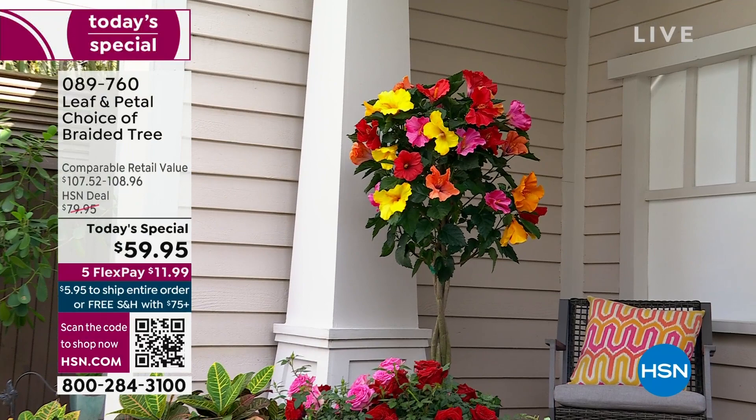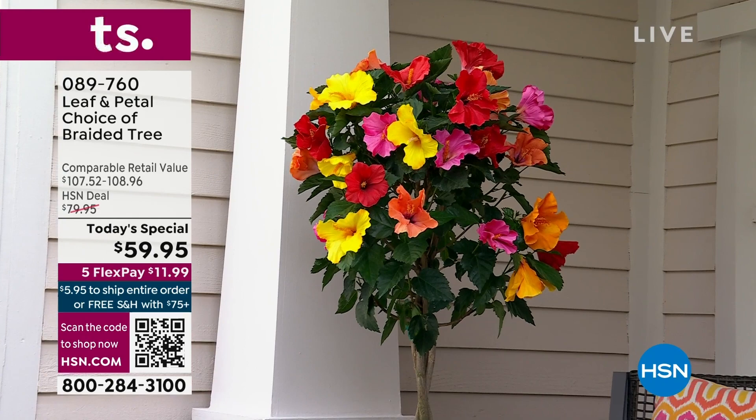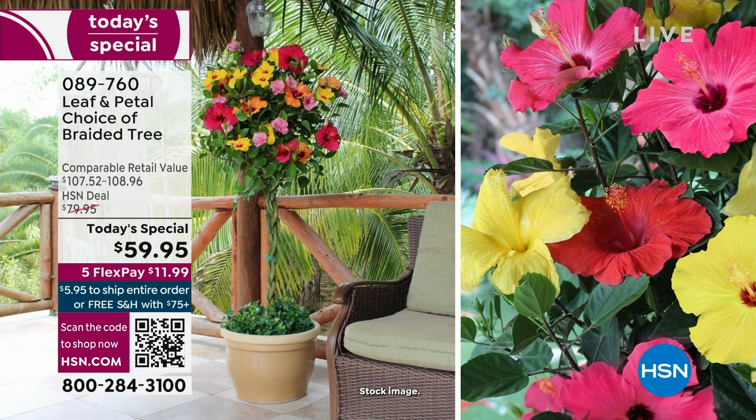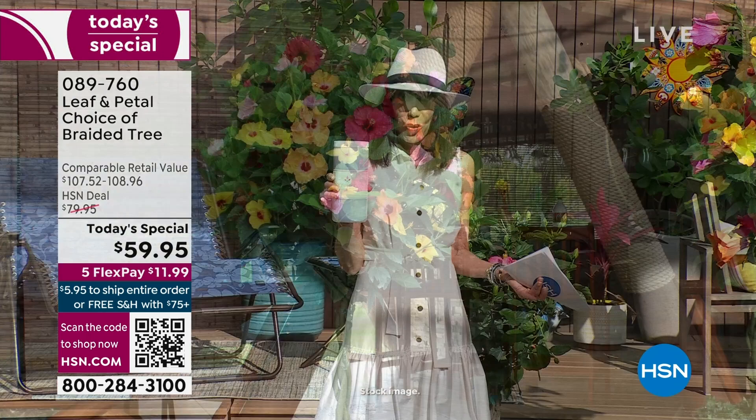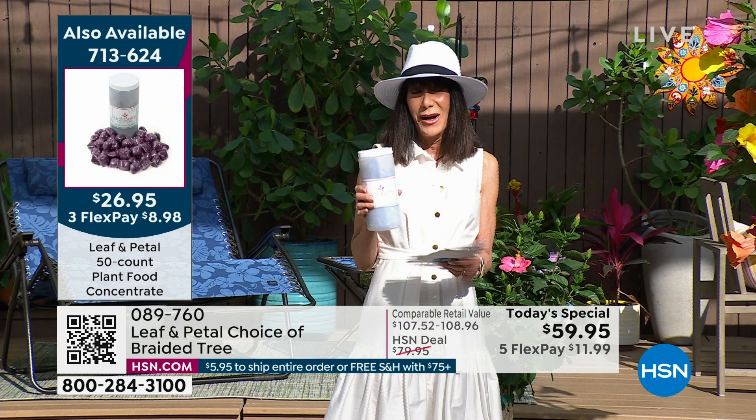You are getting an incredible value — at $59.95, and if you pick up the plant food (only 2,000 left), when you buy both, you've spent your $75 and we ship everything to you for free. Flex pay makes it incredibly affordable — $11.99 on any credit card, debit card, PayPal, or Apple Pay. And you always have the full 30-day return policy.